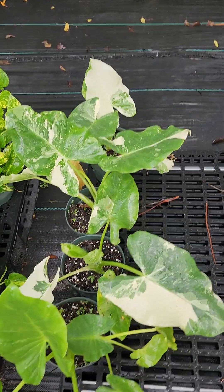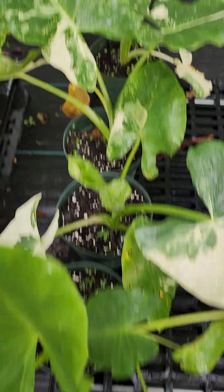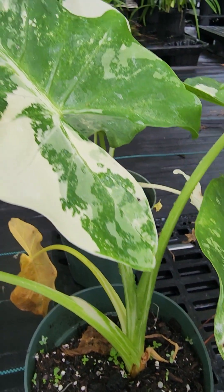This is a variegated alocasia. It's got the variegation in the leaves. What I just absolutely love is that the variegation actually goes all the way through the stem. Just beautiful.